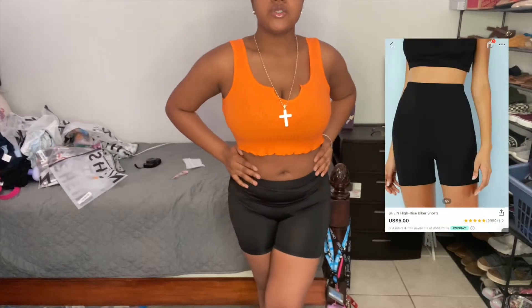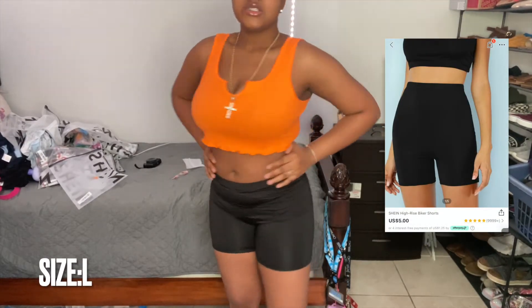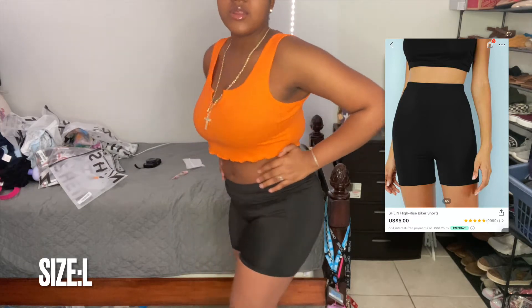I also ordered these biker shorts — they were about five dollars. You can simply throw them on with anything, and I think that was a really good price for biker shorts, so I just grabbed them.